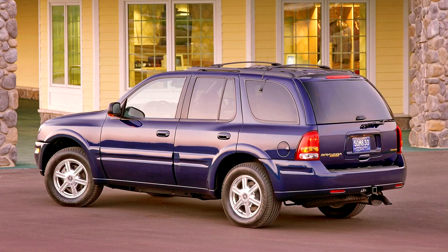The last Bravada, number 500, rolled off the assembly line on January 12, 2004.